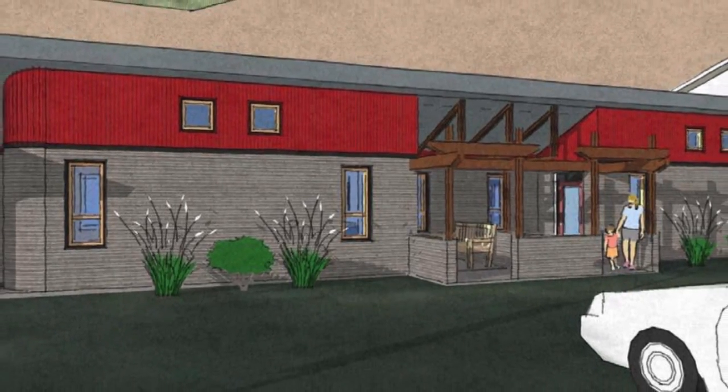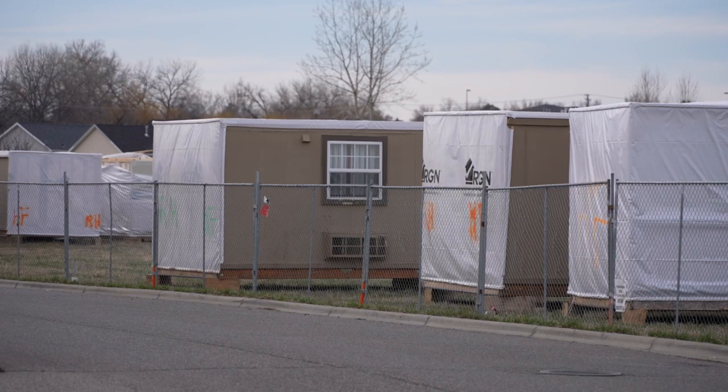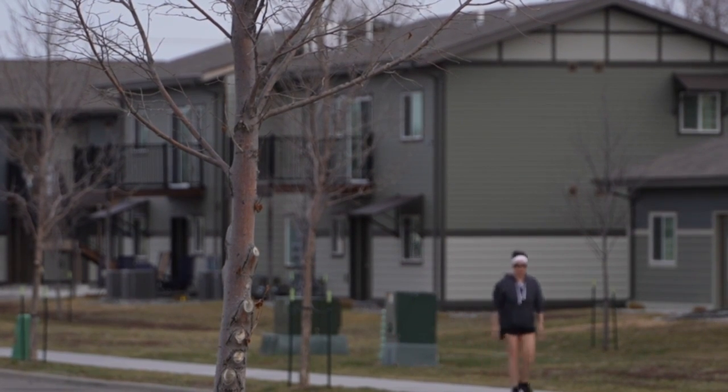Partnering with Home Front to build the first 3D printed home, it's just another way to attempt to solve the housing crisis Billings faces. The home will be printed in the same area where man camps from Williston will be recycled and made into apartment buildings. I am a native Montanan and it always seems that Montana is a few years behind the rest of the country, if not the world.